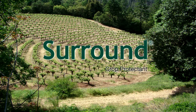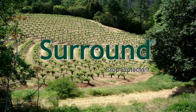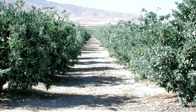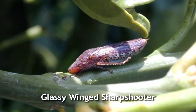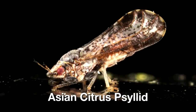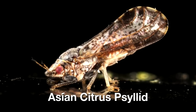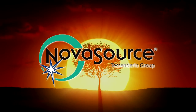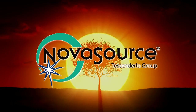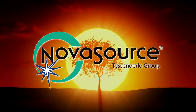There's another important benefit to using Surround crop protectant in addition to protecting your crop from sunburn and heat stress. Surround can also help growers manage insect pests effectively while delivering proven sun protection. Surround is produced by NovaSource, a global leader in sunburn and heat stress protection products in agriculture.